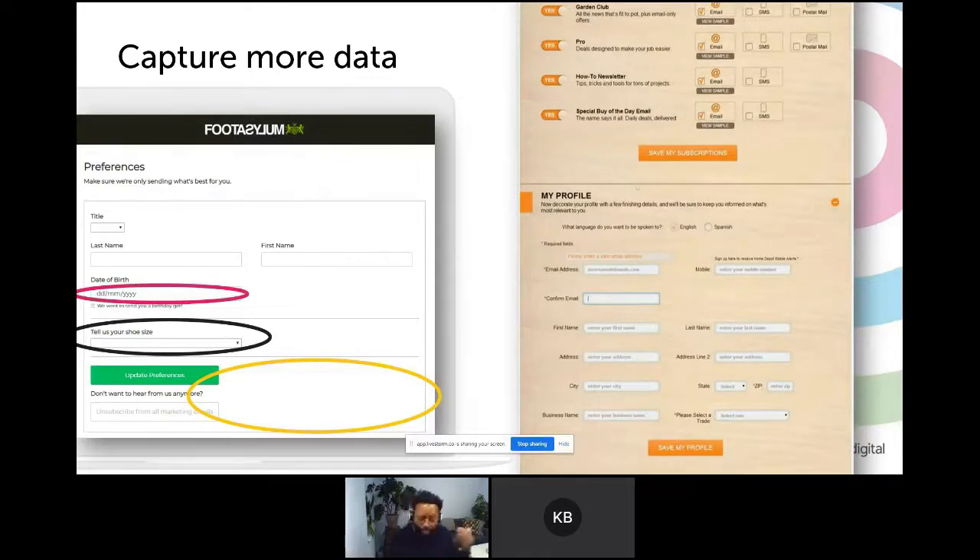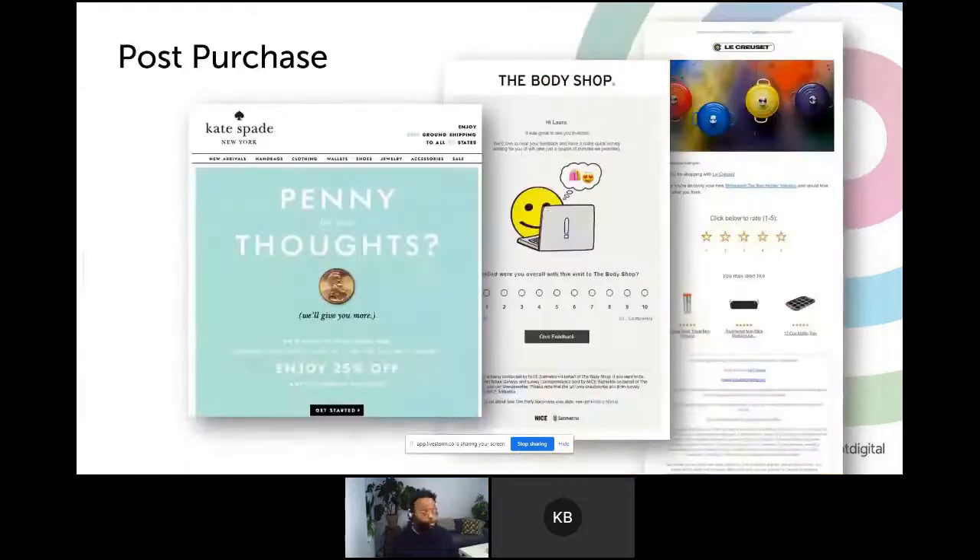You can always get this information further down the line — for example, in the post-purchase, you can always ask people how things were, get them to score things, get them to write reviews. All of this information can be used later to personalize your content.